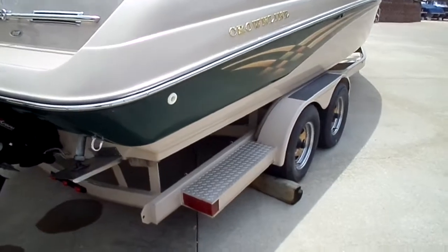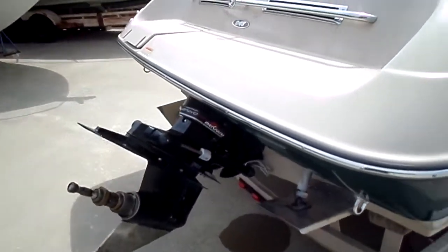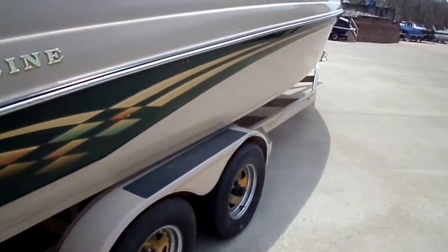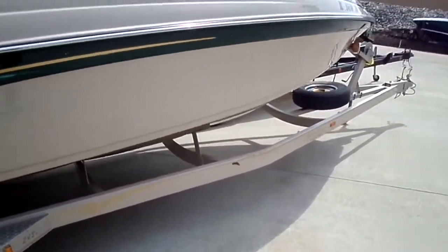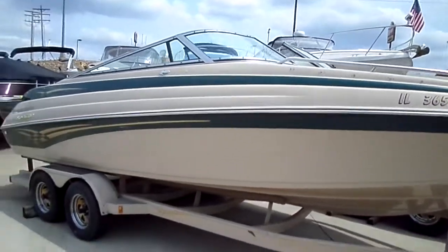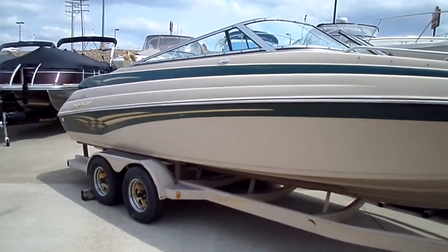A few big points on this boat: it does include the trailer package at the asking price. It has a Bravo 3, and also big block fuel injected power — it's a 7.4 MPI, multi-port injection. The 454 block is a 7.4. Great horsepower, great torque, makes a great ski boat. It'll pop just about anybody up out of the water, no problem, without really working the boat hard.